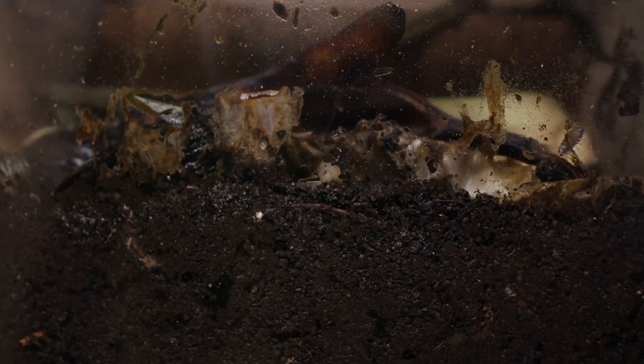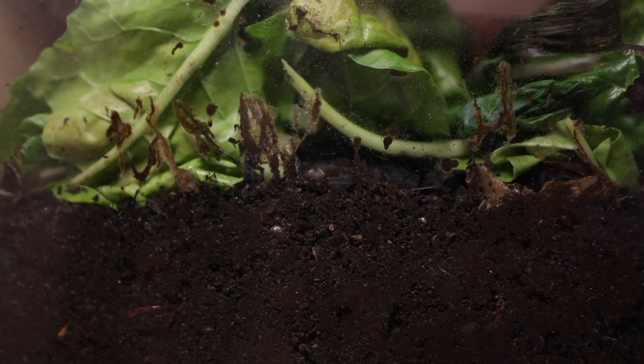It will break down to carbon dioxide and water in a compost heap at home at ambient temperatures. In our trials it took about seven to 12 weeks — you may find it takes a little bit longer — but it will fully break down. You won't be left with little fragments in your garden when you use the compost.